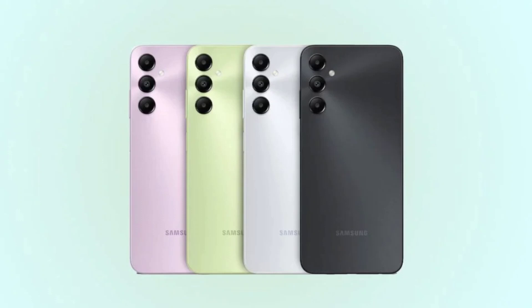A 13MP sensor is present on the front for selfies. Both have the same 5000 mAh battery with 25W fast charging. The Galaxy A05s is slated to receive updates for the next few years and it even houses a side-mounted fingerprint sensor.